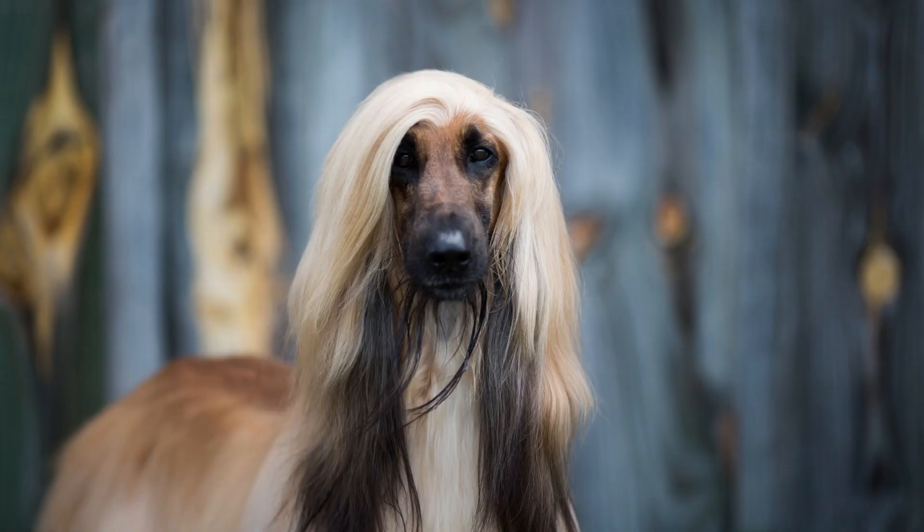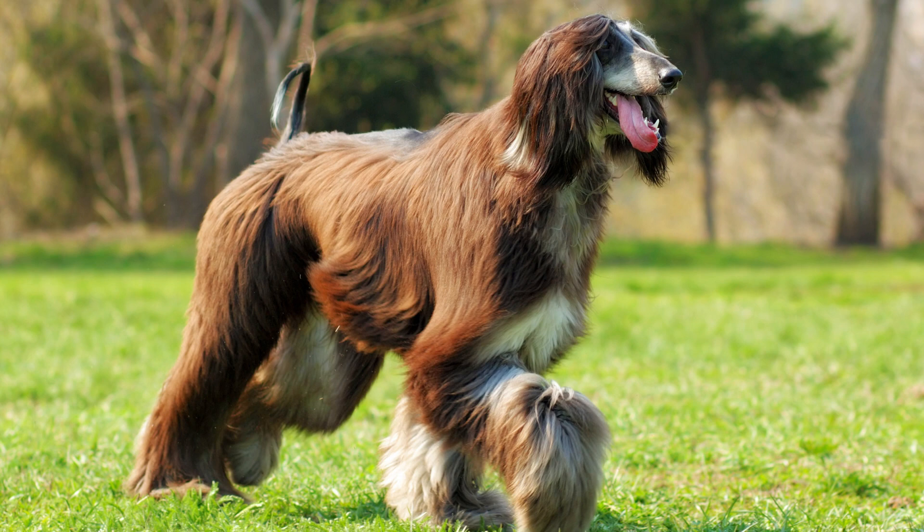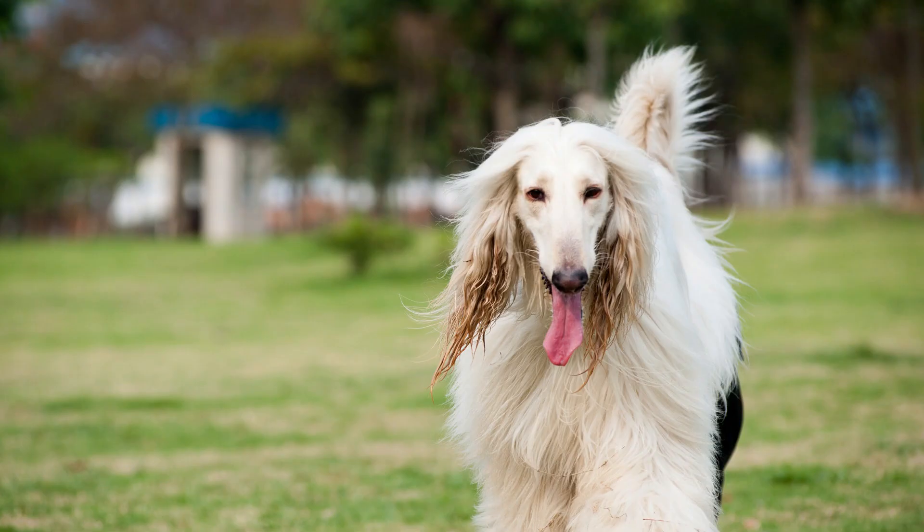Afghan Hounds are known for their long, flowing coats, their expressive eyes, and their independent personalities. They make wonderful companions for people who are looking for a loyal and loving dog, but they can also be a bit high maintenance.